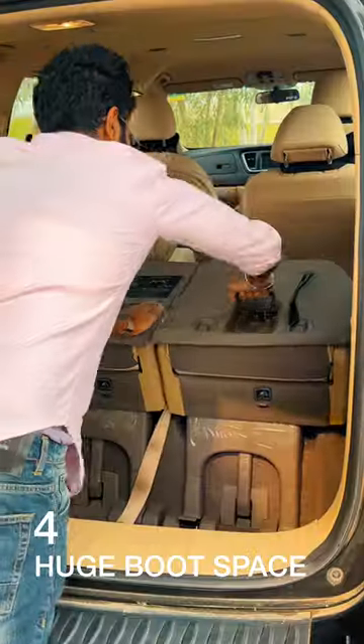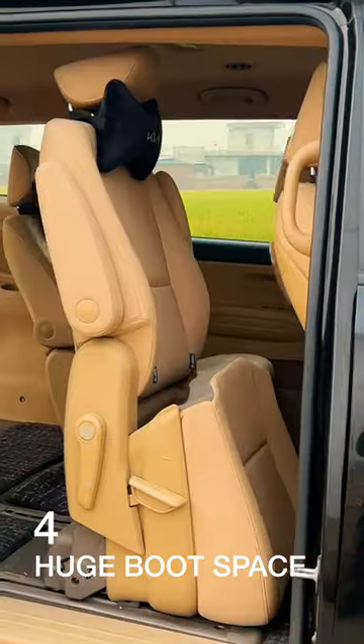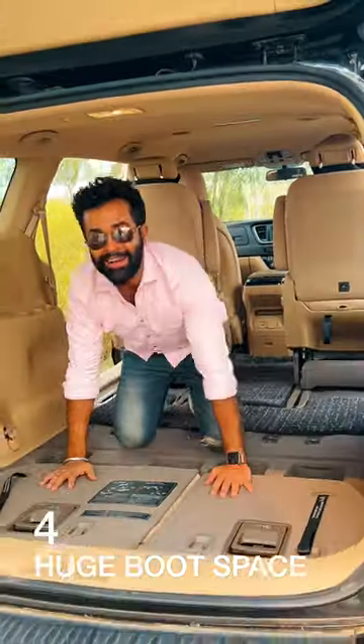Inside the boot, the third row folds flush into the ground giving you 1624 liters of boot space. You could also stand up the second row, which would let you sleep inside the Carnival too.